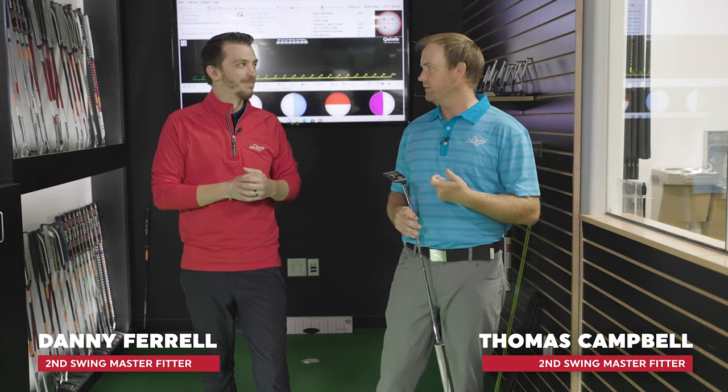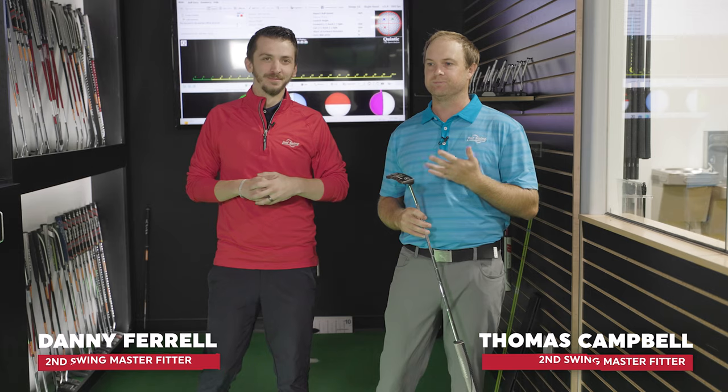Hey golfers, welcome to the next episode of the Road to the PGA Championship with Thomas Campbell. Today I'm joined by Danny Farrell. We're going to be discussing some putting that I need to work on as I get myself ready for the National Club Pro. I qualified again — I did advance through our section championship, finished in the top eight, and advanced to the National Club Pro Championship, which is going to be played in April of 2023.